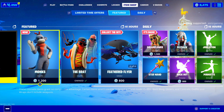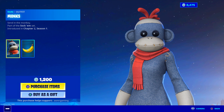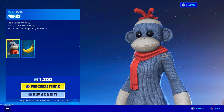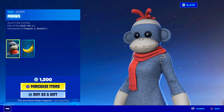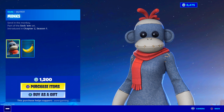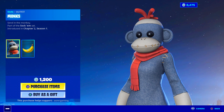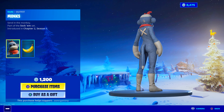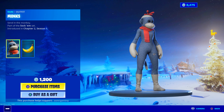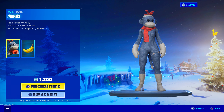Let's check out this new skin — Monks. It's Boots from Dora the Explorer! Part of the Sockum set introduced in Chapter 2, Season 1. These kind of look like those stuffed animal toys I knew people had when they were little kids. They'd bring them to school in kindergarten or first grade or whatever.